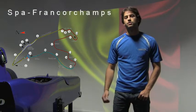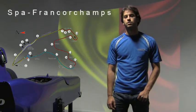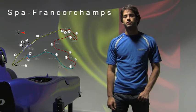Hi everyone, I'm Felipe Nasr. I'm here to show a lap around Spa-Francorchamps, which will be our next race this weekend of the GP2 series.